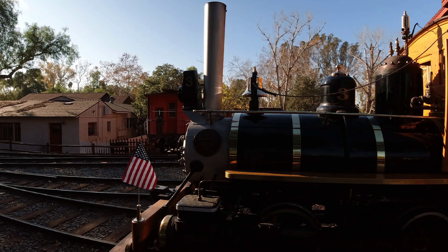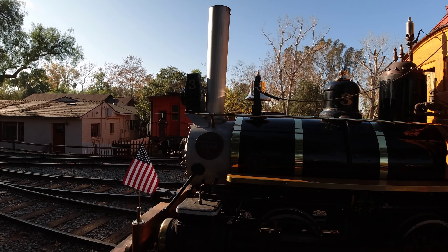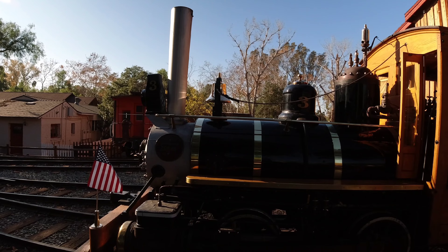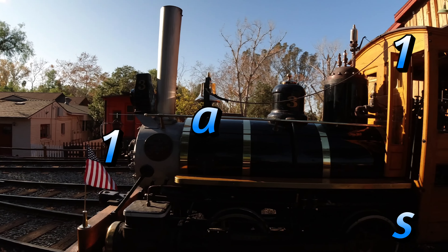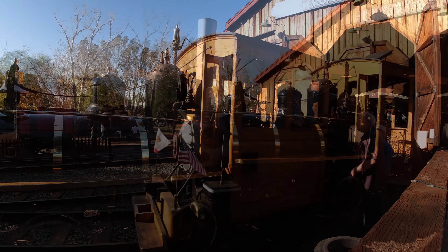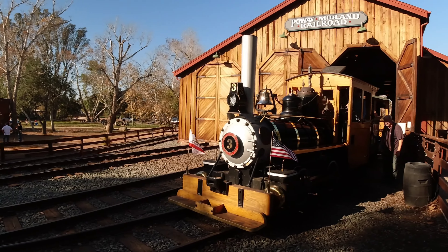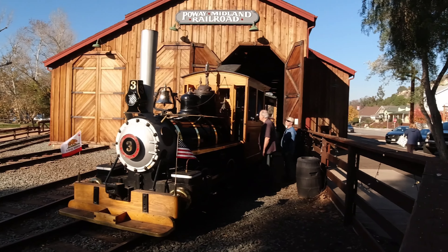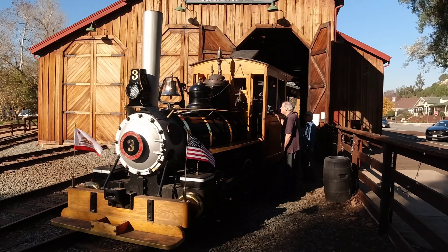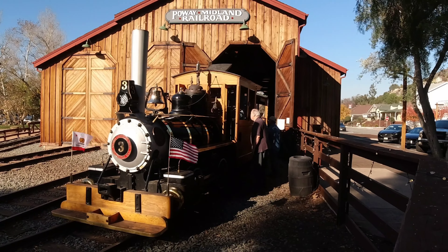Made by the Baldwin Locomotive Works in 1907 in Philadelphia, United States of America — good old steam engine technology still running over a hundred years. The Poway Midland Railroad is owned by the city of Poway and is operated by a dedicated staff of volunteers. The Poway Midland Railroad Volunteers Incorporated is a 501(c)(3) nonprofit funded by donations and ticket sales, founded on February 13th, 1991.